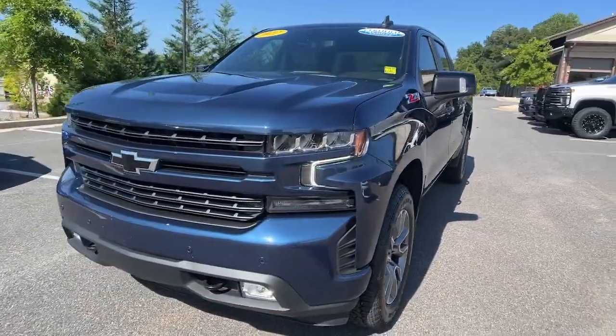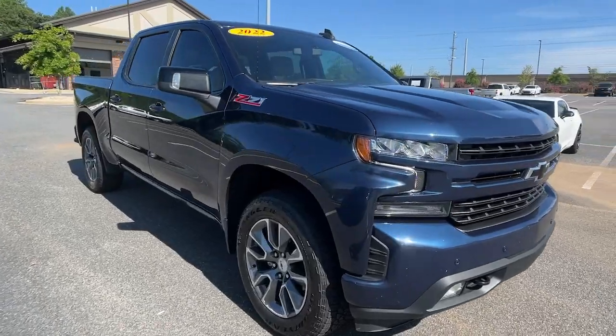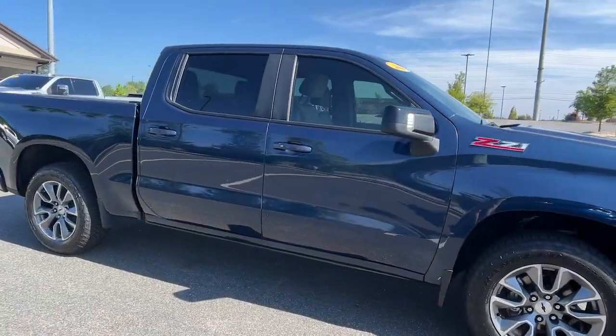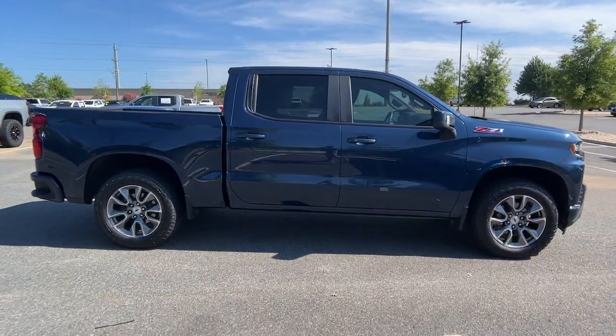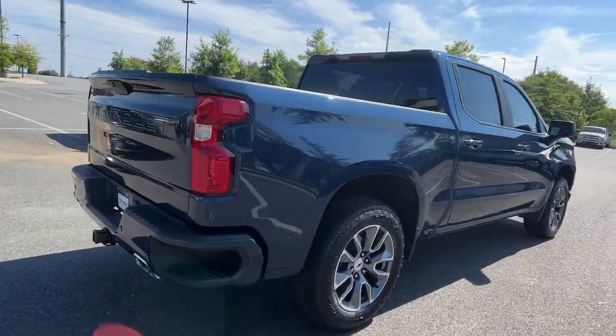This could be the car for you. The 2022 Chevrolet Silverado LTD. With less than 60,000 miles on the odometer, this vehicle stands out from the rest. See for yourself when you take it out for a test drive.